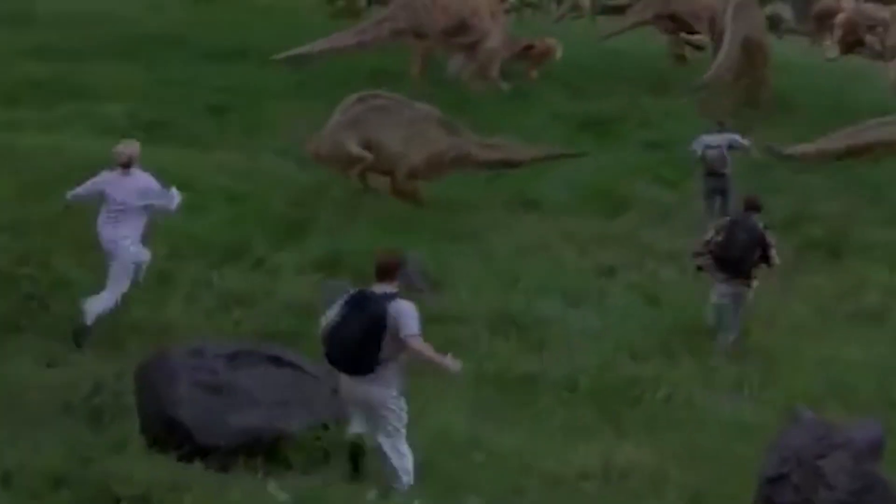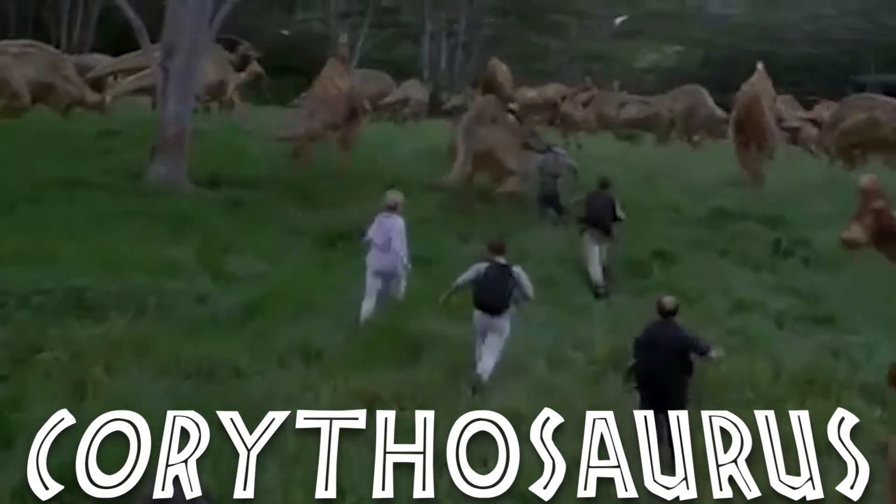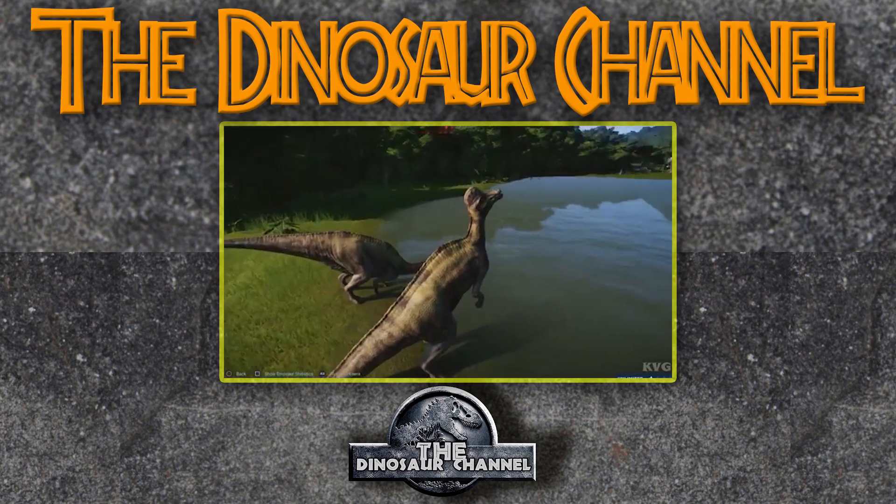So what does Corythosaurus mean? Corythosaurus means 'helmet lizard' — a lizard with a helmet. That's what Corythosaurus means, because it had a sort of helmet-like crest on its head. And it wasn't actually a lizard; we just add '-saurus' to everything because that's what we do in paleontology.